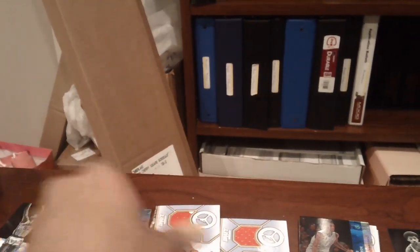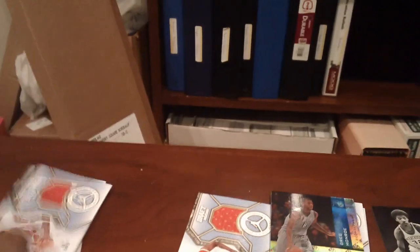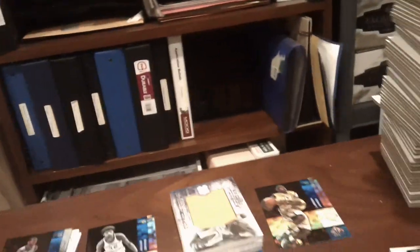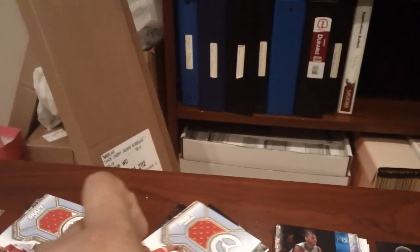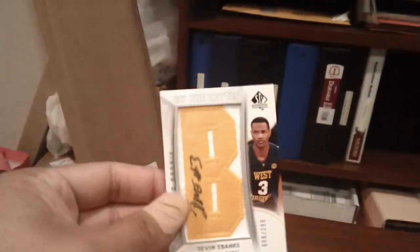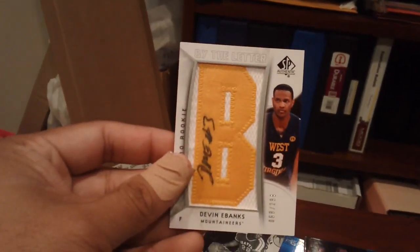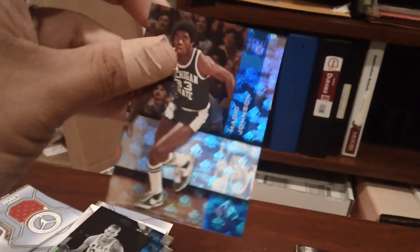Walt Frazier was for the Knicks. These are the Raptors — Ed Davis. Ed Davis dual jerseys for the Lakers, actually a couple cards there. Devin Ebanks, Jordan Jersey. Lutterman Auto. Elgin Baylor, Jerry West and Magic Johnson Holifoyles for the Lakers there.